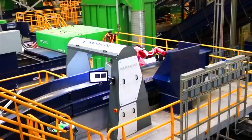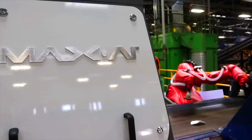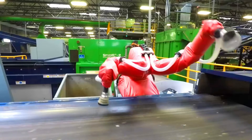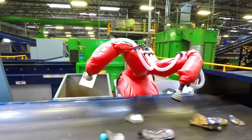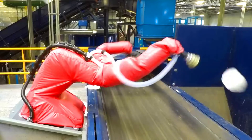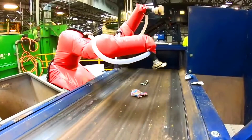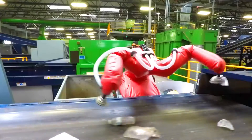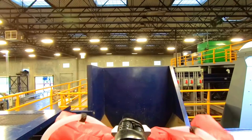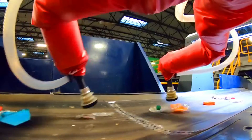Max AI is an artificial intelligence-powered system that uses computer vision and machine learning to identify and sort waste materials. This technology is changing the way waste is managed by making it possible to recover more materials and reduce the amount of waste that goes to landfills. Max AI can be used in a variety of waste management applications, including materials recovery facilities (MRFs), waste transfer stations, and landfills.